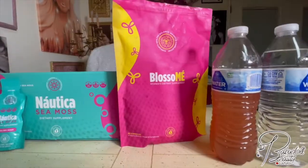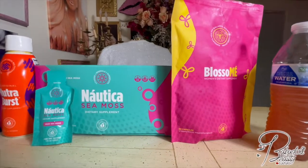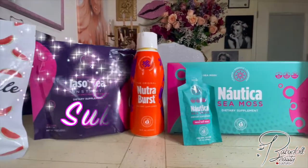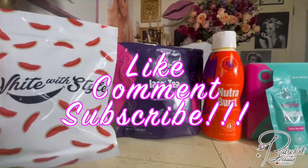Hey dolls, what's up? It's your girl Jamie Lopez and welcome back to my channel. A lot of you guys have been asking me how I take my daily TLC supplements, so I'm going to show you guys how to do that today. But before we get started, make sure you hit that like and subscribe button, and comment below if you like to see this content.